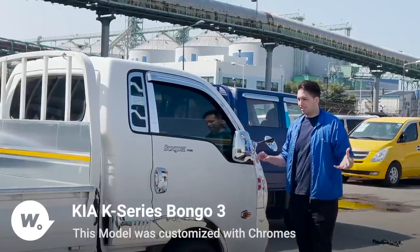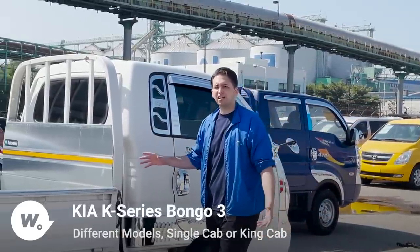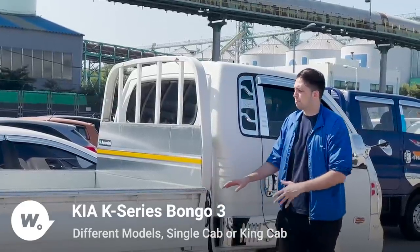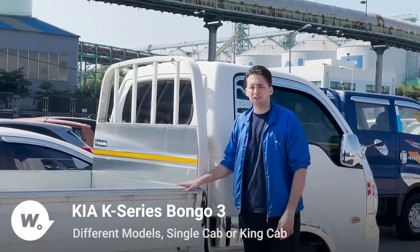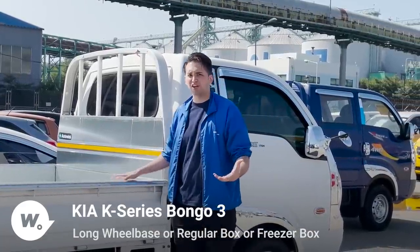This is Bongo 3, of course one-ton, but it's a standard unit. Standard means it's a simple single cabin, simple size, but it has a long wheelbase. The wheelbase is just right for a one-ton truck but it's also spacious enough to handle a lot of cargo.